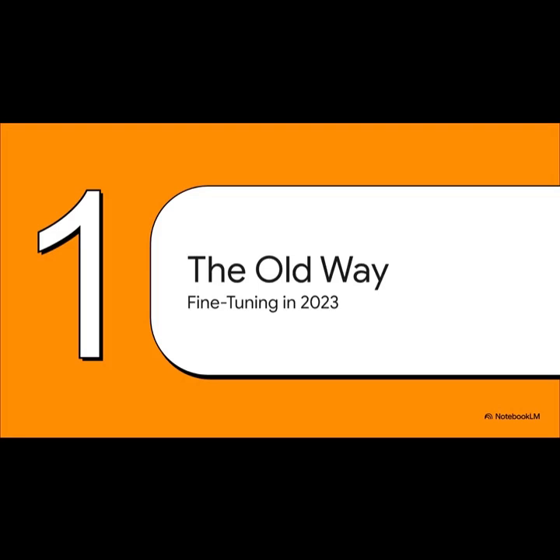To solve this whole Tinker mystery, we've got to get some context first. So let's take a quick trip back in time, all the way to the ancient history of 2023. Understanding how things were done just a year or two ago is the key to seeing why Tinker's design is so radical.